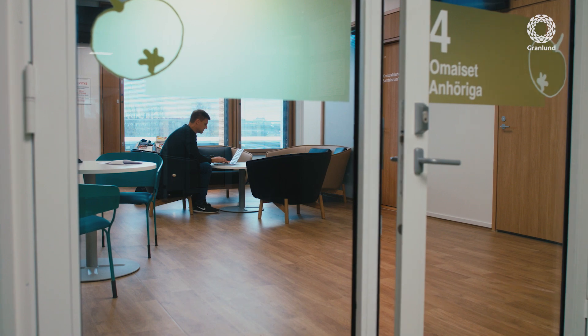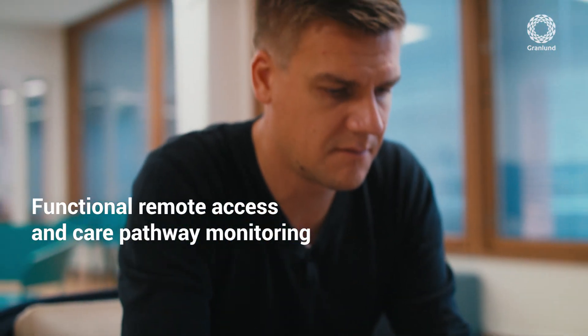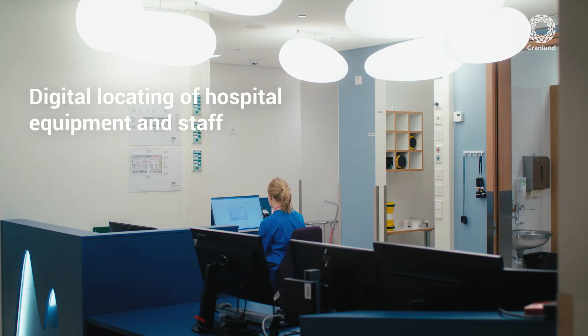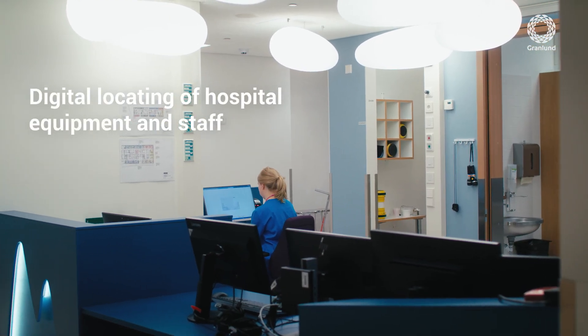Digital solutions allow families to get real-time information on their little patient's care and progress. In addition, they streamline the work of hospital staff.